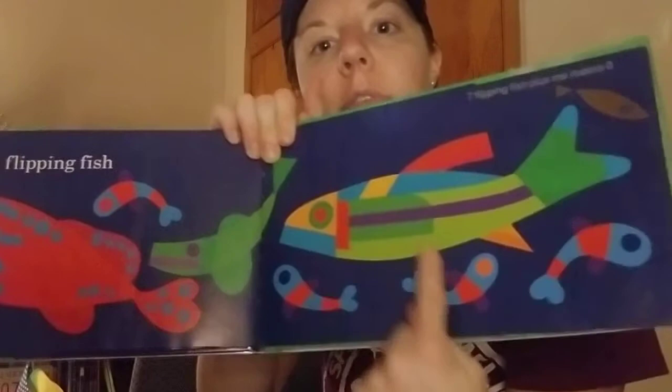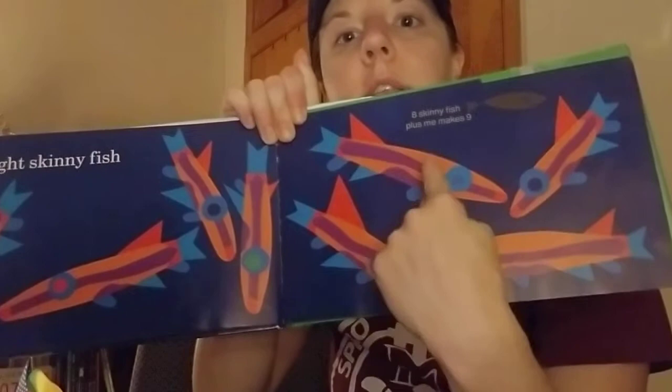Seven flipping fish. Can you flip? Have you ever done a flip in a swimming pool? Let's see: one, two, three, four, five, six, seven. Do you know what comes after seven? Eight! Eight skinny fish — they are pretty skinny: one, two, three, four, five, six, seven, eight.